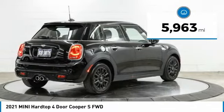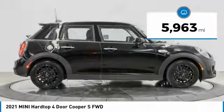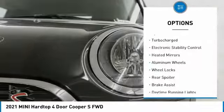This vehicle has less than 6,000 miles. Here are some of this vehicle's great options: tire pressure monitoring system,